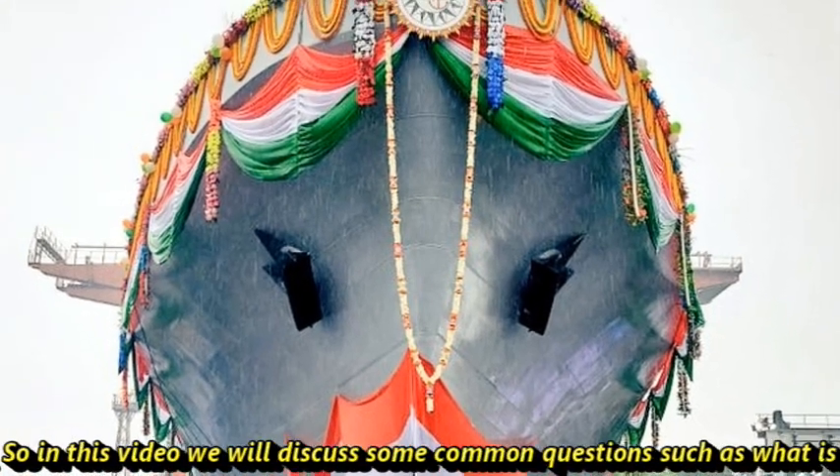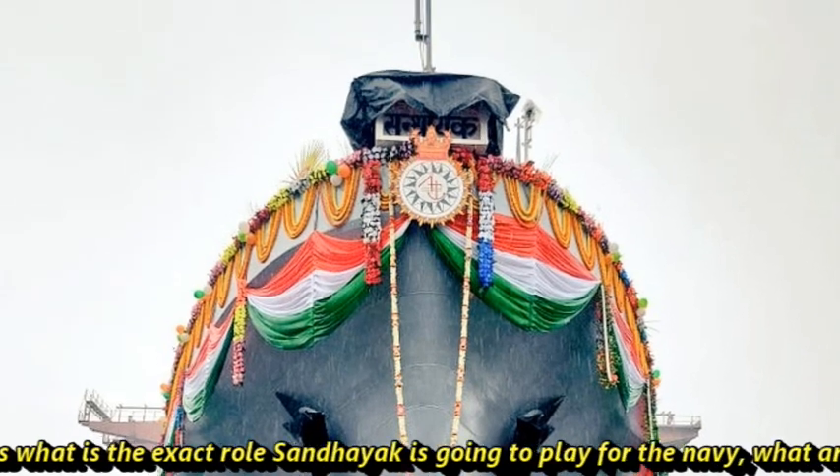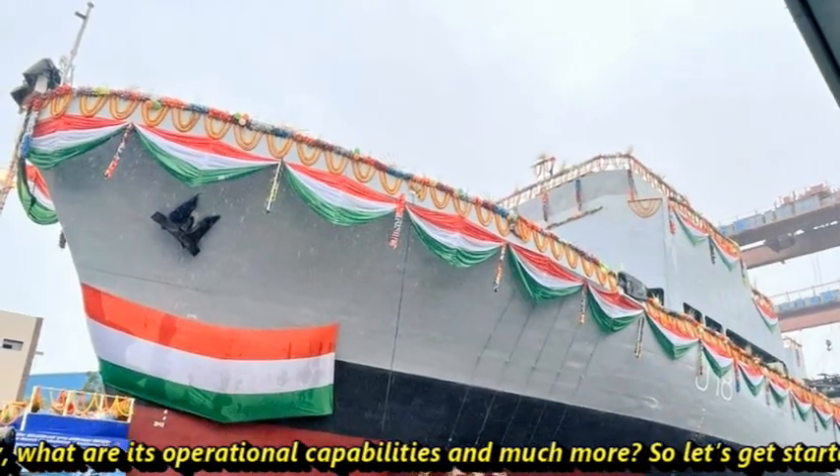In this video, we will discuss some common questions such as what is the exact role Sandhayak is going to play for the Indian Navy, what are its operational capabilities, and much more.